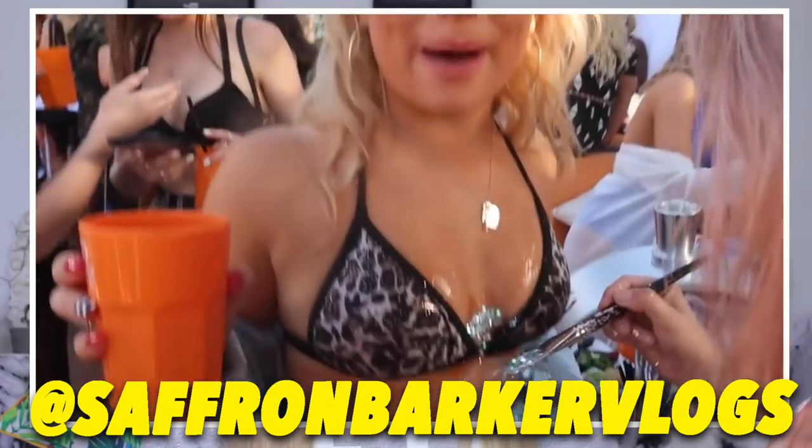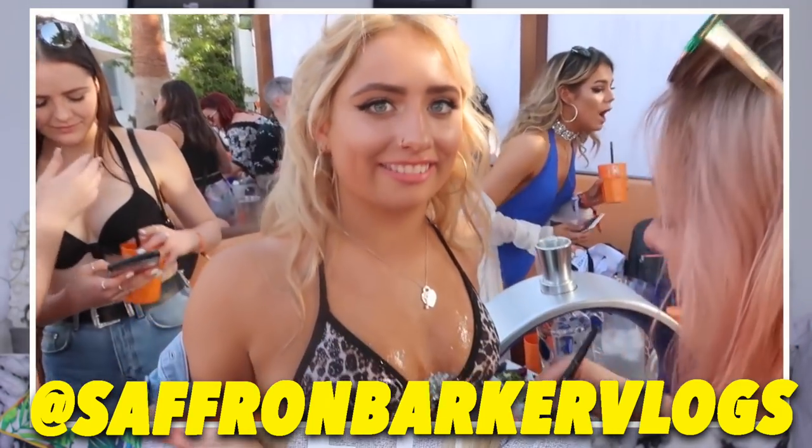Hey everyone and welcome back to my channel. I hope you're all well. Today's video is going to be another clothing haul because you guys know I'm obsessed with buying clothes. Recently, if you guys follow my daily vlogging channel, you would have seen that I actually went to Ibiza. I had the most amazing time and I went with a brand called I Saw It First, which is the brand I'm going to be hauling for you guys today.